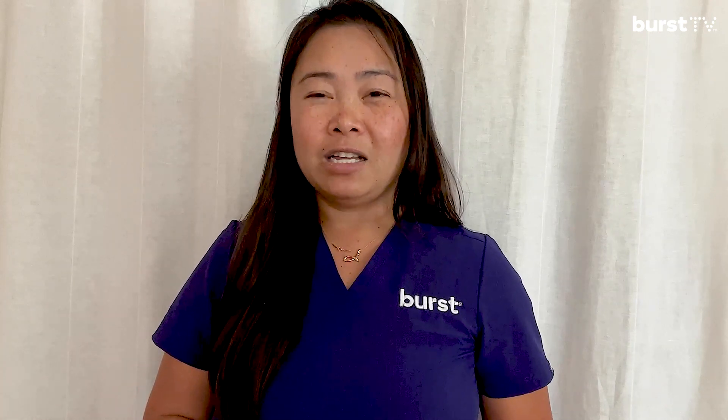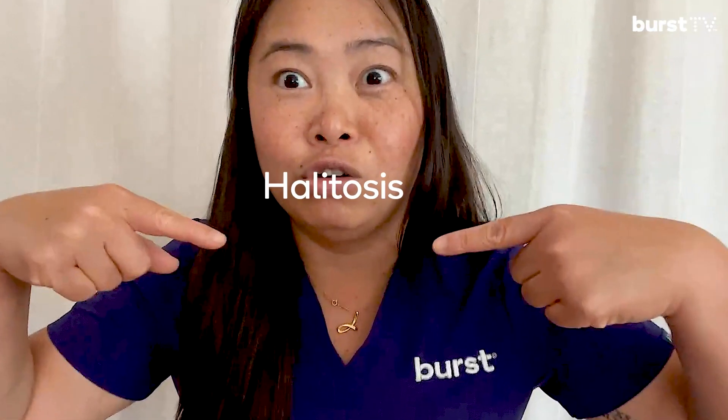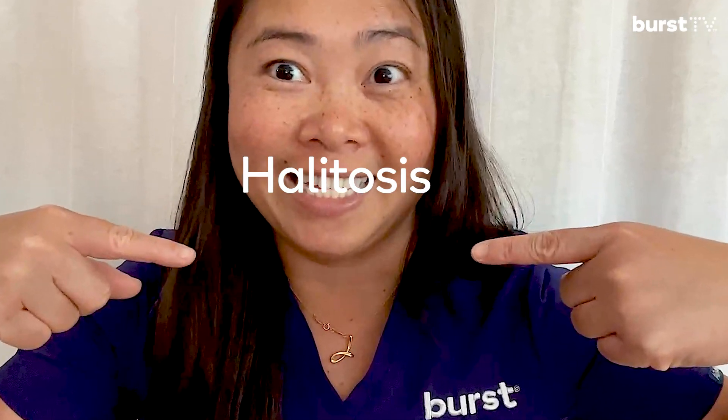These odor compounds come from bacteria that live in your mouth, thriving in places like under the gums, where food can be trapped or lodged, between your teeth, the coating on your tongue, and under poorly fitting fillings or crowns. This process releases a bunch of stinky compounds and gives rise to the dreaded bad breath, also known as halitosis.